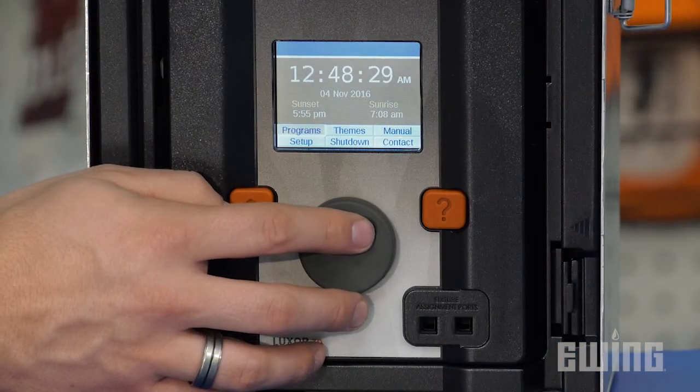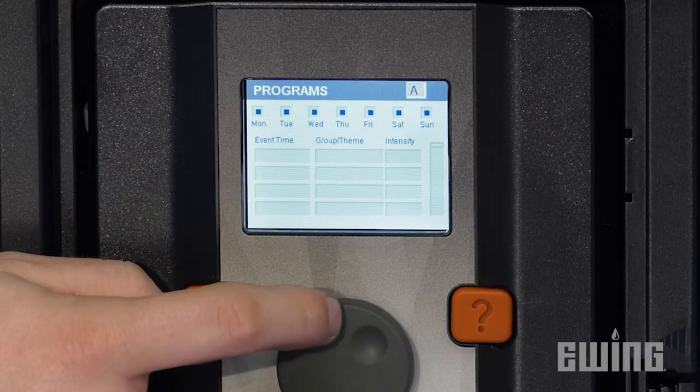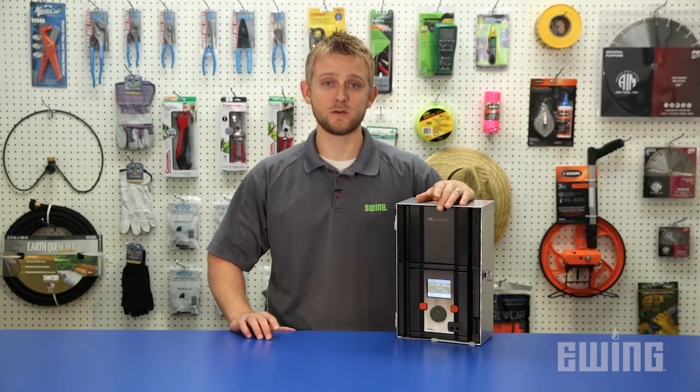With the system's event-based scheduling, you can change the dimming and zoning capabilities of a single lighting group throughout the night. The event-based scheduling also allows you to program specific dimming percentages for everyday use.